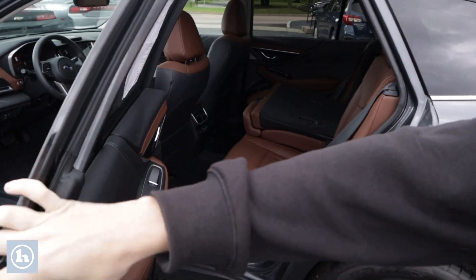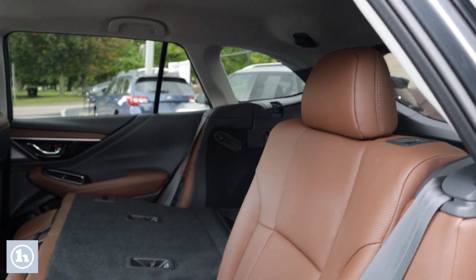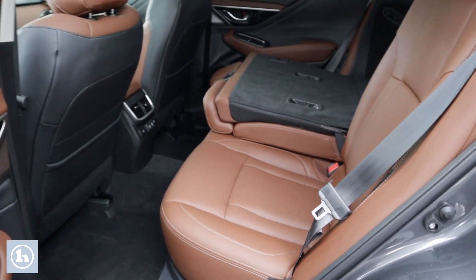As we take a look into the back here, you can see it has some pretty good room back here. Heated back seats as well.